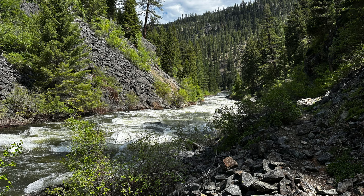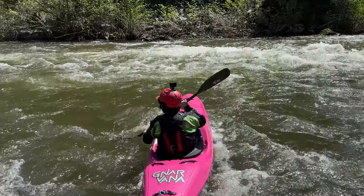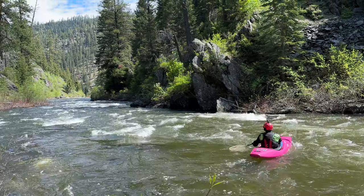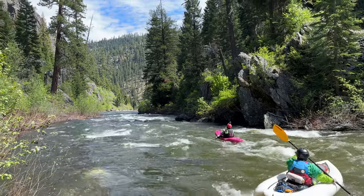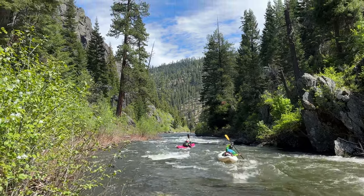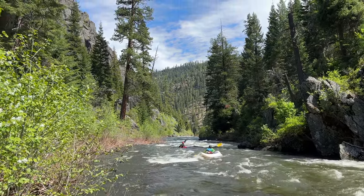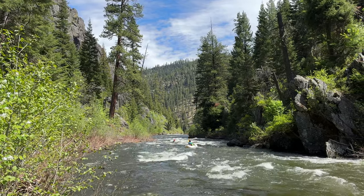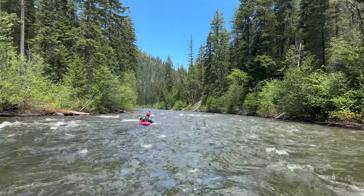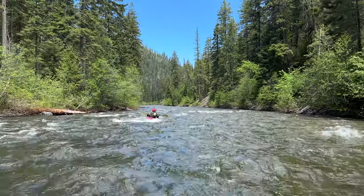This is the next rapid — we called it Mini Jakes or Micro Jakes. This is probably the hardest individual rapid, but really fun, super doable class four to four plus — a great time. Below that, this is pretty typical whitewater scenery. After that big rapid, things definitely ease up a bit. This is day two. After Mini Jakes it's just lots of pleasant but continuous water. Making 10 to 15 miles isn't that hard.